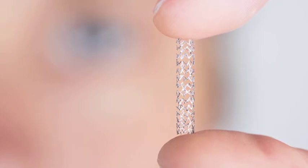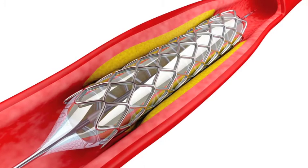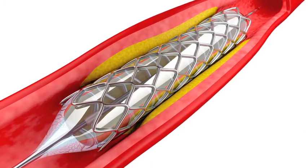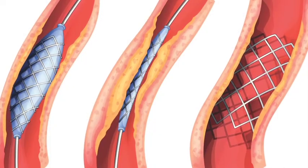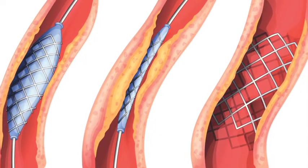To combat that problem of elastic recoil, coronary artery stents were developed. The first stents were introduced in the 1980s and were approved in the United States in 1994. In 2003, medication-coated stents were introduced in an attempt to reduce the scar tissue that grows into stents, reducing the number of symptoms after coronary stenting.